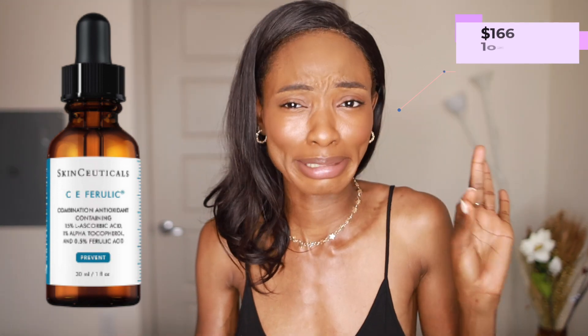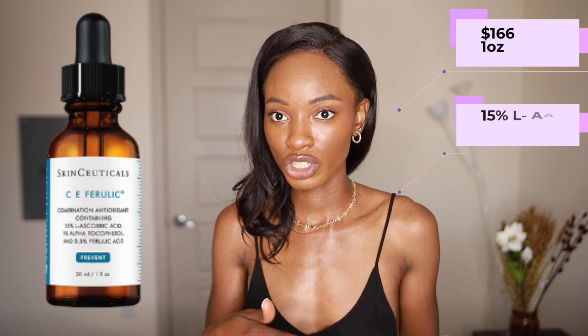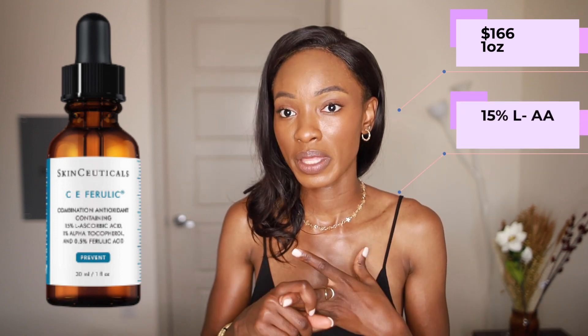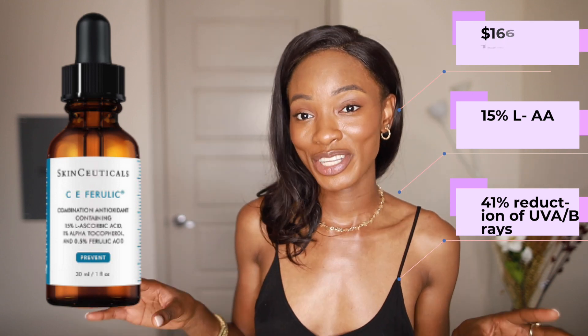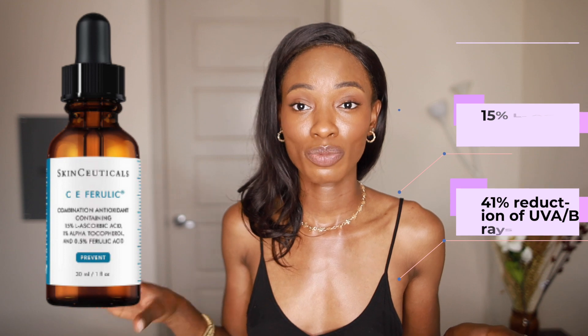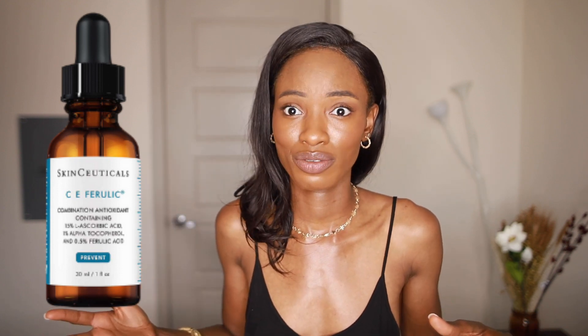This last product is the vitamin C from SkinCeuticals, retailing for $166 for one ounce. It's also 15% vitamin C — similar to the Paula's Choice. It has ferulic acid and vitamin E as well. They claim their vitamin C reduces damage from UVA and UVB rays as well as diesel exhaust by up to 41% — that's a patented claim. But I couldn't justify the $166 price tag just for that extra claim. It pretty much mirrors Paula's Choice, just with fewer ingredients and a much higher price. Looking through comments, a lot of people had complaints about the price, especially since they often don't finish the bottle before having to buy another.